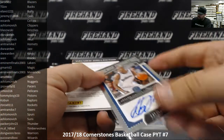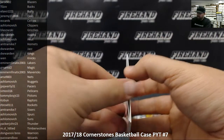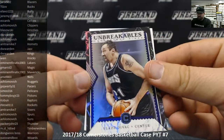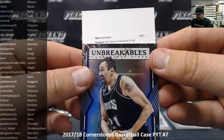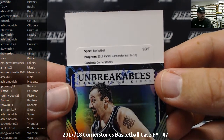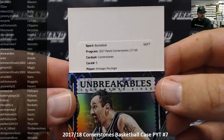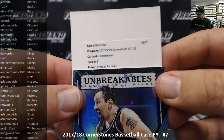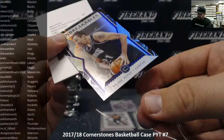Our second Cornerstones hit is another redemption — an Unbreakable insert, Vlade Divac for the Sacramento Kings. And we got a Veteran Cornerstones, card number 15, Kristaps Porzingis to New York Knicks, going to Lenn. Veteran ones are numbered to 129.